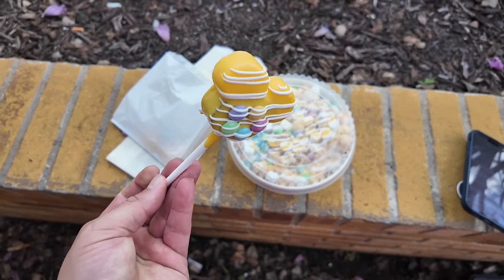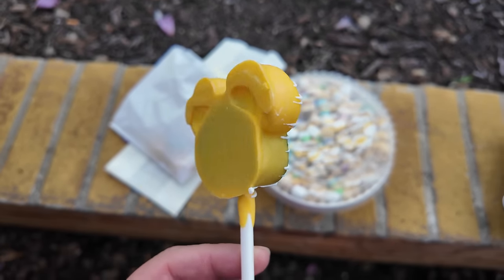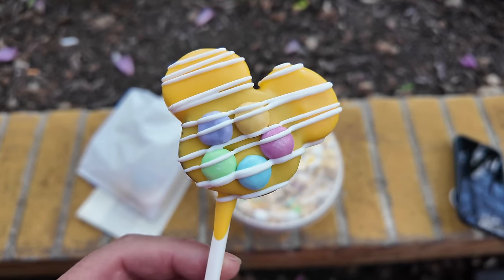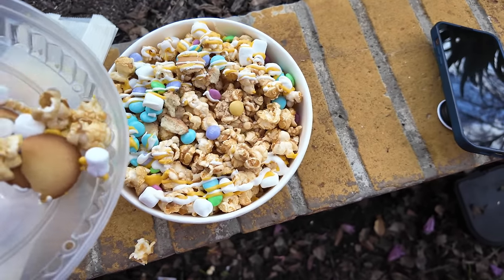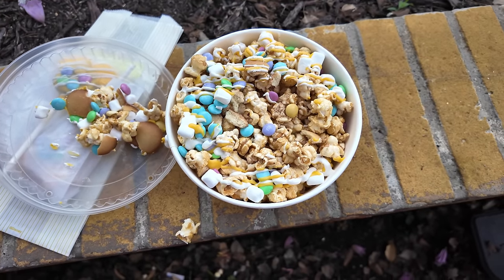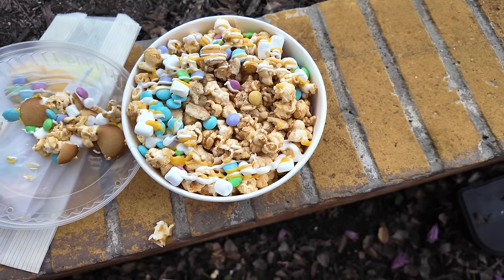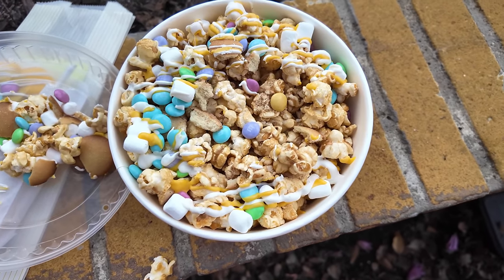First I'll show you the cake pops - look at these little beauties. I'd assume these are chocolate; you can see there's probably a darker cake underneath, might be red velvet, but it looks like yellow vanilla icing with little M&Ms on there. And here is the Spring Popcorn Mix - oh man, look at it, it's sticking together. This actually looks amazing. It's caramel popcorn layered with M&Ms, crushed vanilla cookies, mini marshmallows, and yellow and white chocolate drizzle, all mixed together.